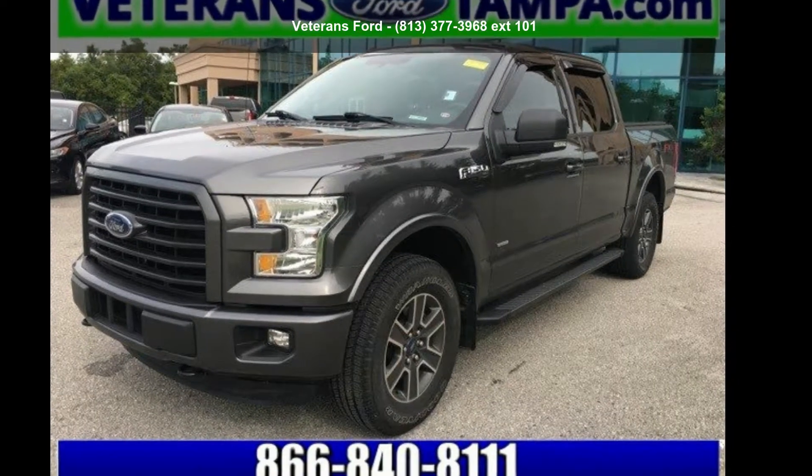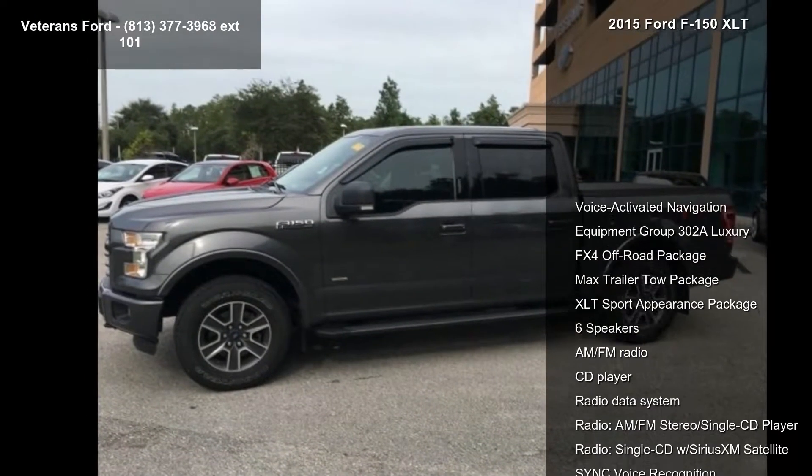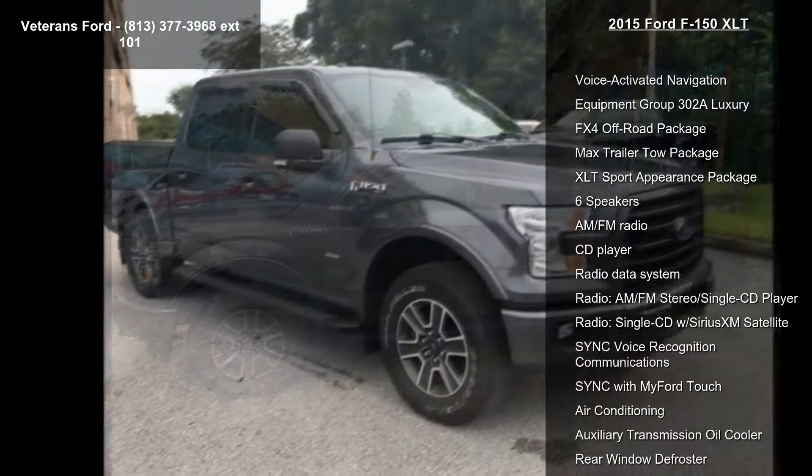Arrive in style with this Ford 2015 F-150 XLT. If you are looking for a first-rate auto, this one could be yours today.